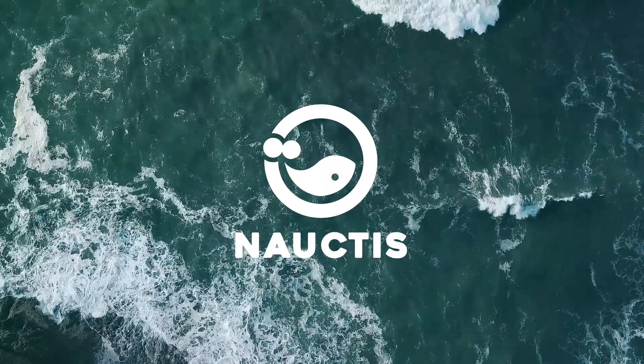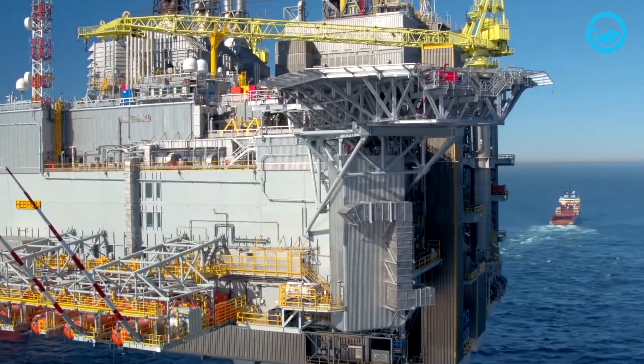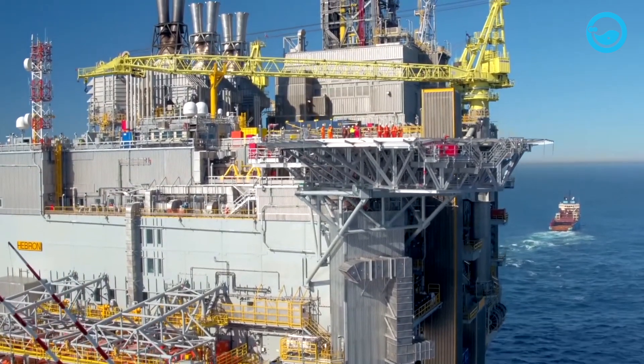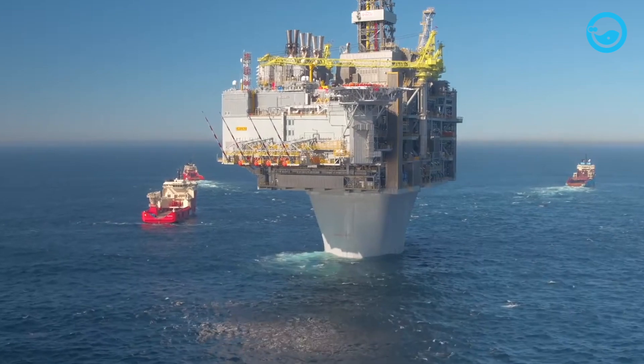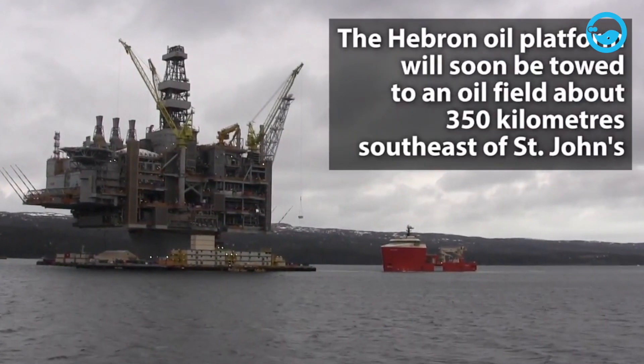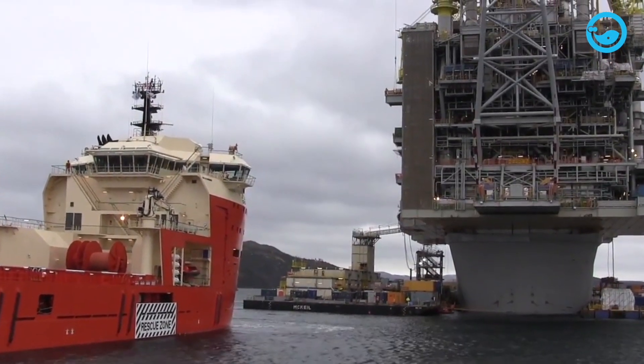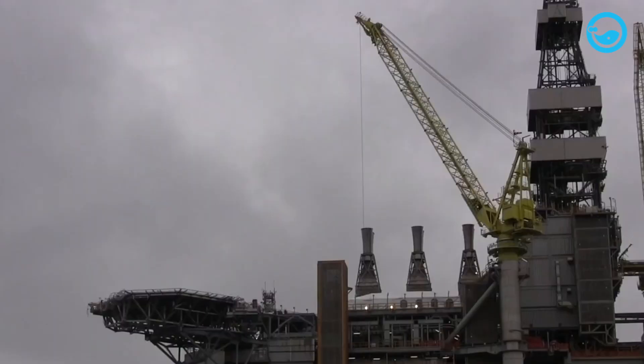Hi there, welcome to Noctis on YouTube. The Hebron Oil Rig is one of the largest oil fields located off the coast of eastern Canada, Newfoundland. It lies precisely 350 kilometers southeast of St. John's in the Jeanne d'Arc Basin, which spans up to 8,000 square kilometers.